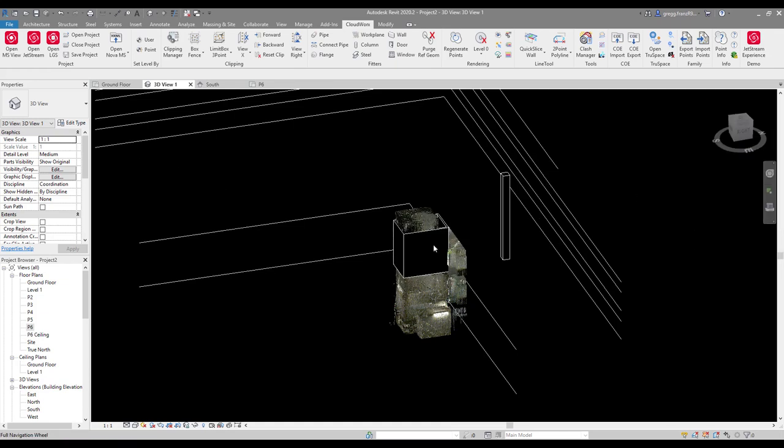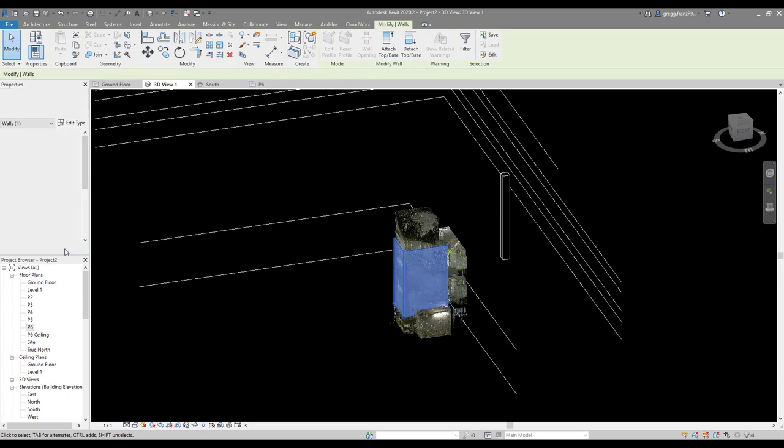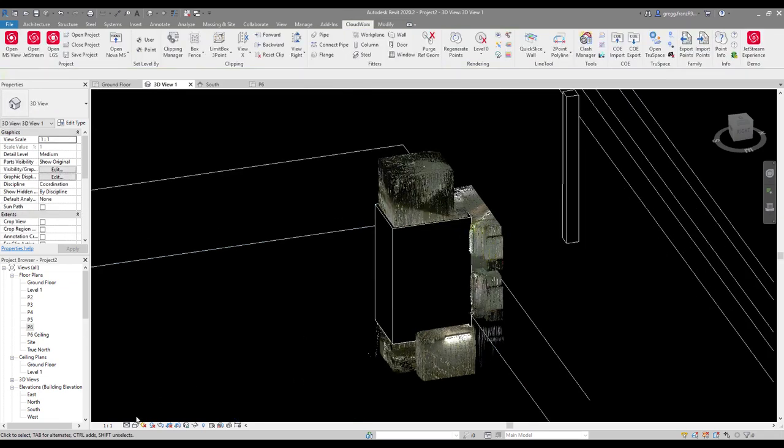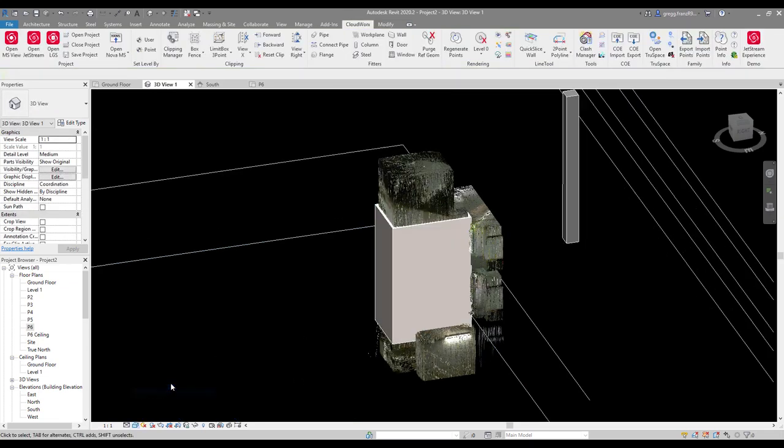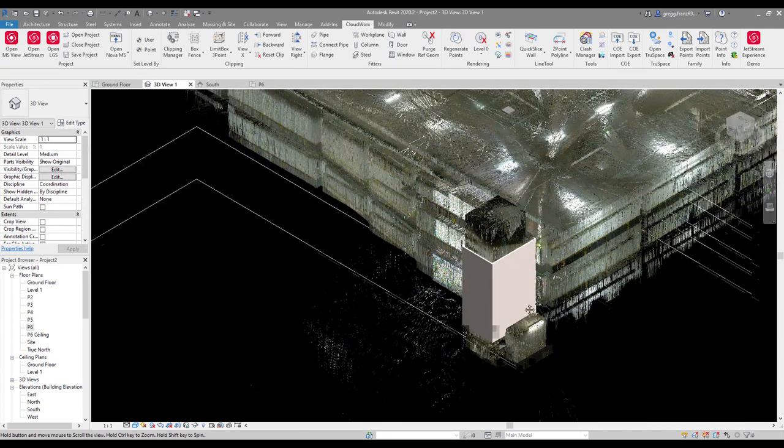I use the Clipping Box Manager to turn the point cloud back on and make adjustments to where the stairwell goes — setting the top constraint to P6 ceiling and the base constraint to P3. There's what looks like a room at the bottom to take into account, but for this example it works quite well to understand the workflow.